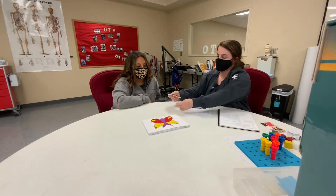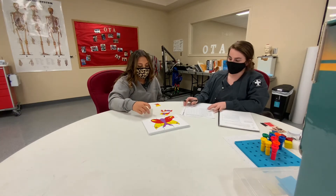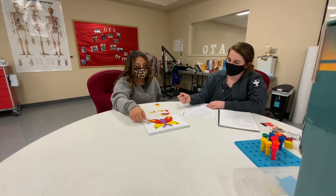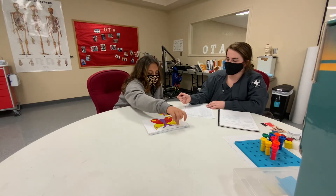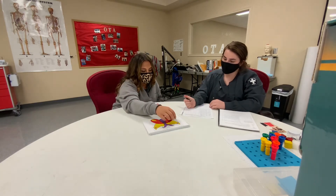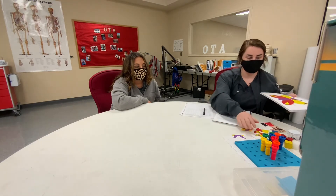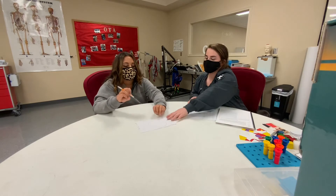Now I want you to build this puzzle using these pieces on top of here. Just tell me when you're finished. I want you to fill in the numbers on this clock and make the time show 11:10, and tell me when you're finished.